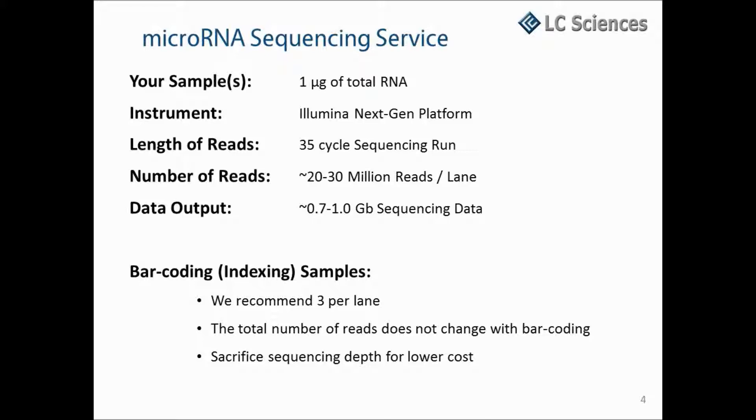We can save costs and increase throughput by barcoding and running multiple samples in a single sequencing lane, but we recommend no more than three samples per lane. The reason for this is that the total number of reads does not change with barcoding. Instead, the total reads are split between the samples in the lane, and you end up sacrificing some sequencing depth in order to reduce cost.